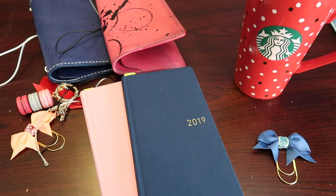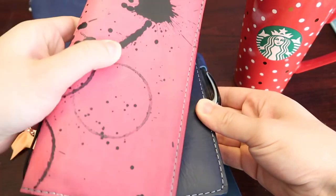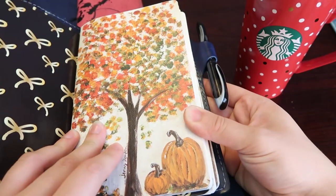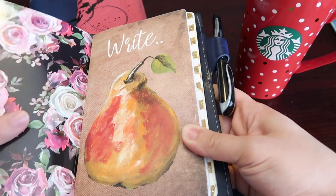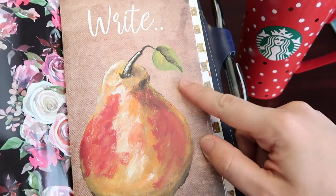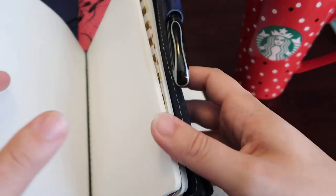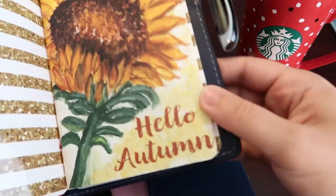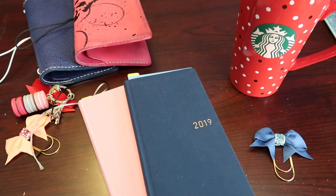I'm going to do a mini show of the wide Chic Sparrow travelers notebook. These inserts are from Planner Perfect — I love them. The paper quality is good. I've done some watercolor work in it and it doesn't bleed through. All the artwork was drawn by her personally, so I absolutely love it. But anyway, that's for my journaling and I keep it all in my wide.